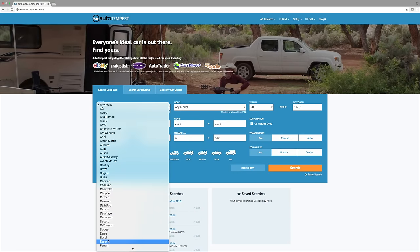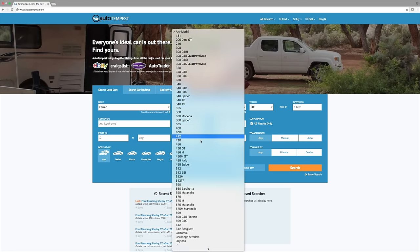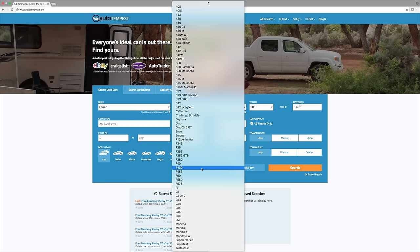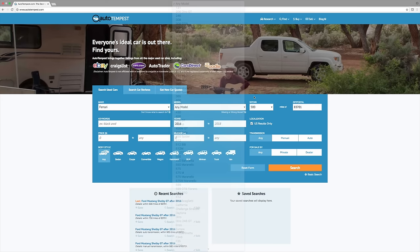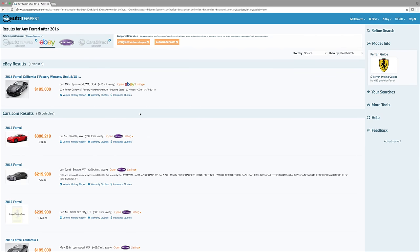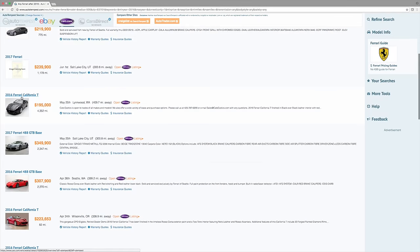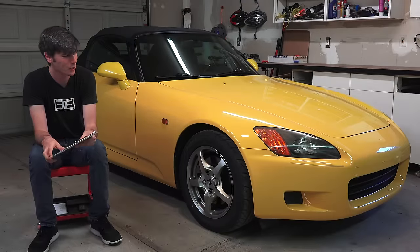First I want to thank this video's sponsor, AutoTempest.com. If you're like me and you like searching for used cars whether or not you actually plan on buying them, this is an awesome website that combines a bunch of different websites' search results for local listings. You can find from a bunch of different sources what cars are available in your region. I'll include a link in the video description and chat a little bit more about it at the end of the video.